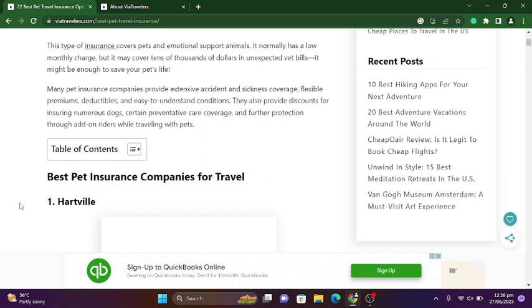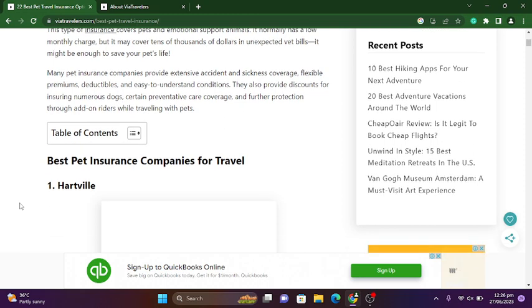Many pet insurance companies provide extensive accident and sickness coverage, flexible premiums, deductibles, and easy-to-understand conditions. They also provide discounts for insuring numerous dogs, certain preventive care coverage, and further protection through add-on riders while traveling with pets. A table of contents is also provided here.